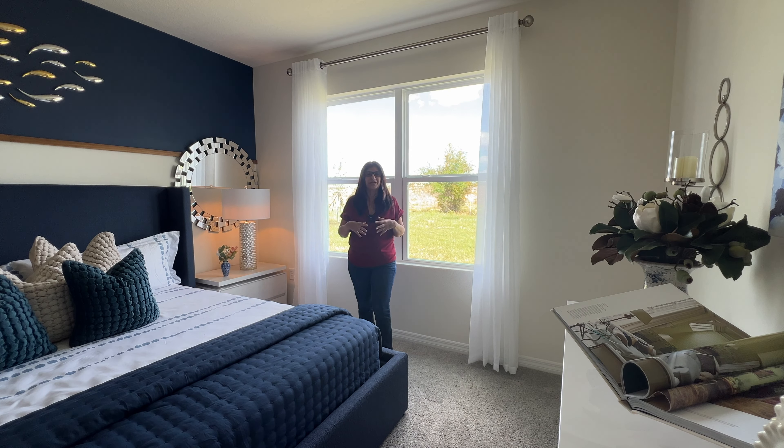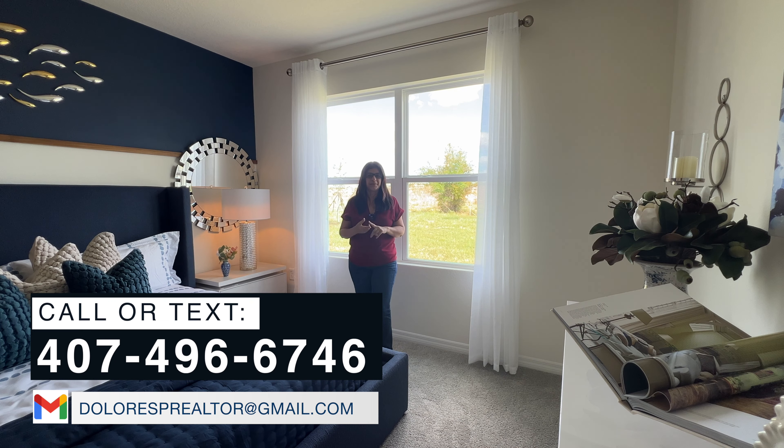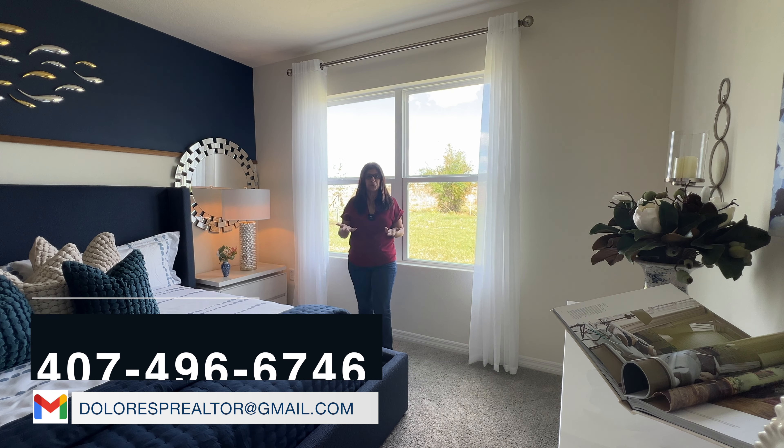I hope you like this model home called the Cali. If you would like more information on this model home or the community itself, feel free to call me, text me, or email me. Don't forget to subscribe to my channel — it helps me bring you more videos like this. I'll see everyone on the next video.